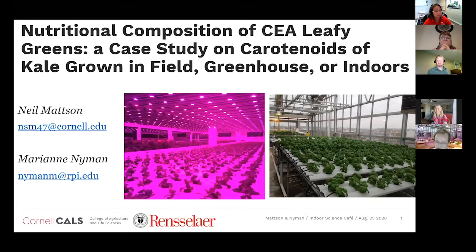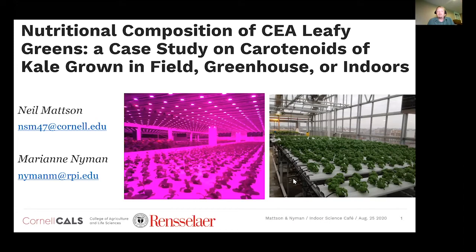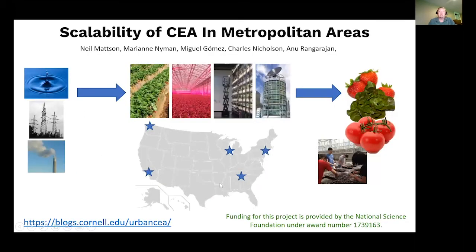Good morning, everyone. Seems like we're getting some much-needed rain in New York, so we're all happy about that. I'm going to give a brief background into our project and then talk about this NSF project. Dr. Nieman is our expert — an analytical chemist at RPI — and she'll talk about the actual meat of the experiment with kale grown in field, greenhouse, and indoors. All of the work on this project comes from a National Science Foundation grant. For several years they had a program called INFUSE — Innovations at the Nexus of Food, Energy, Water Systems.